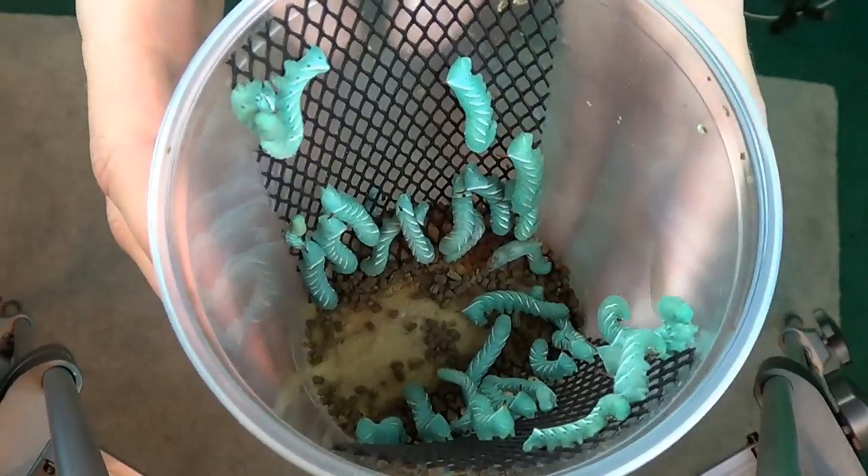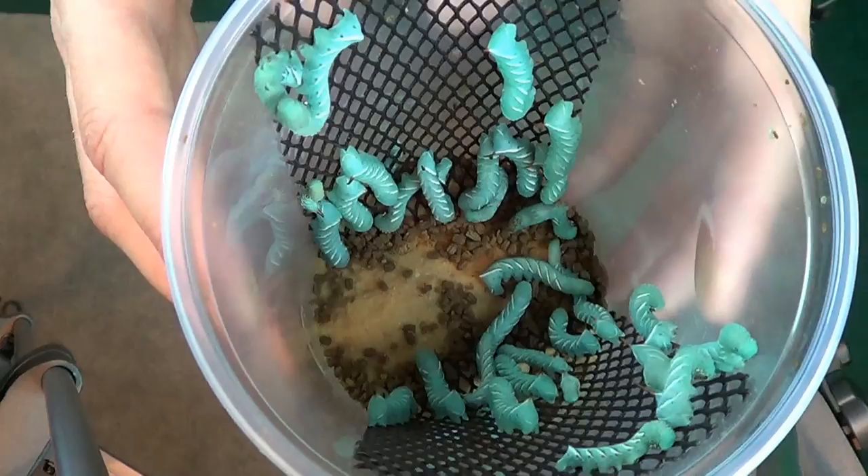Alright, so here's a hornworm update for you guys. They're actually getting pretty big. I noticed they were pretty small, but they grew in size.